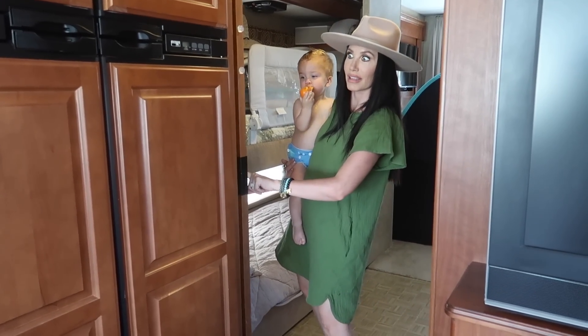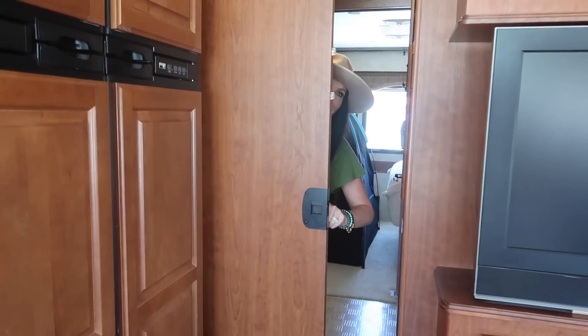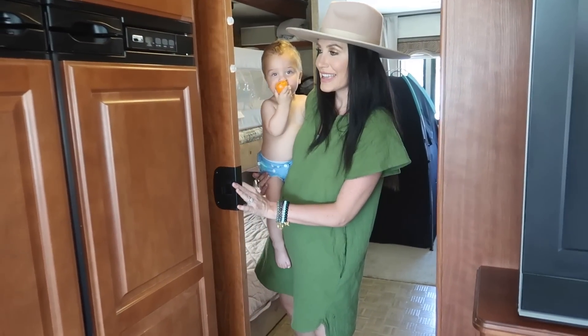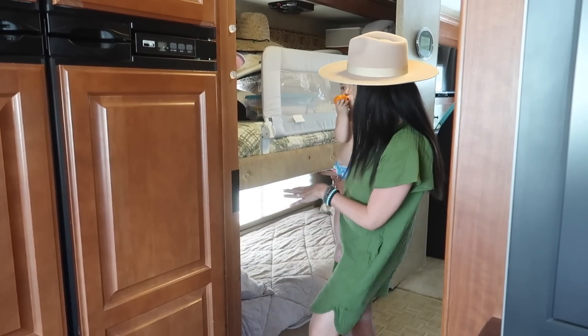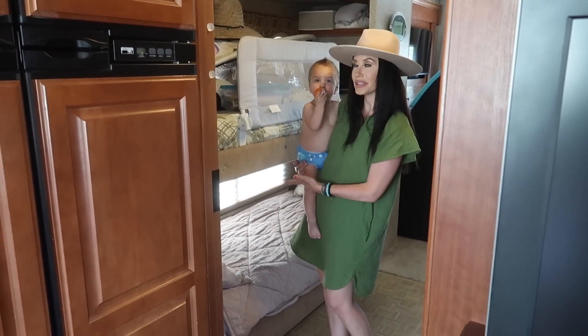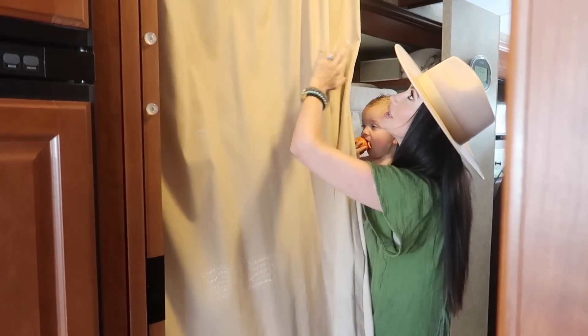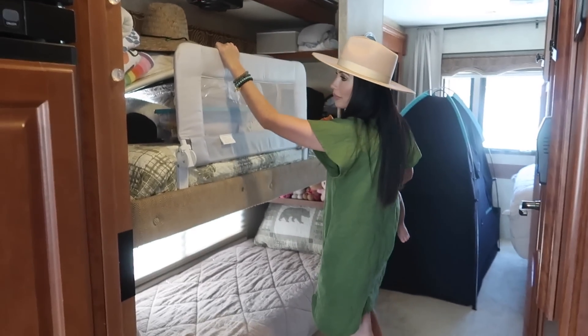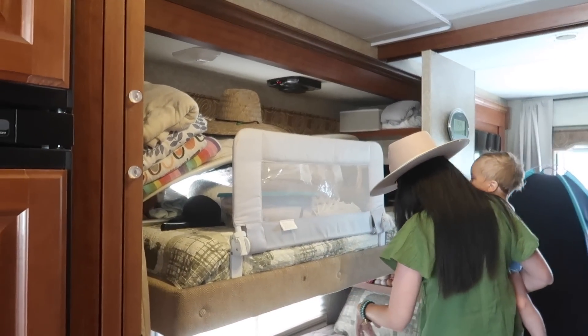There are actually doors here that separate the living room from the bedroom, which is nice. There are two full-size bunk beds — adults can actually fit in these. They have a nifty little curtain here so you can shut it and it goes all the way around. Right now we're just using the top bunk for storage, so we've got a bunch of storage stuff up here.